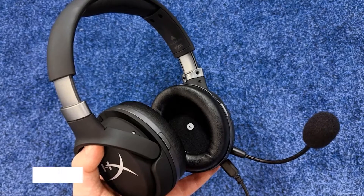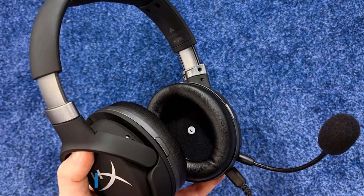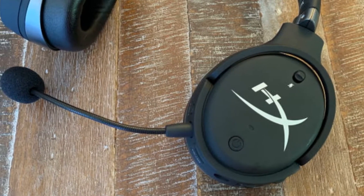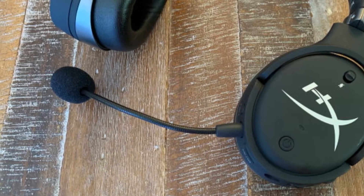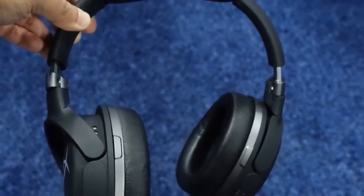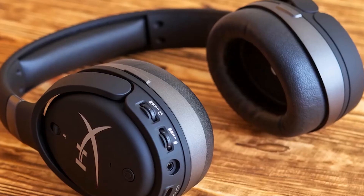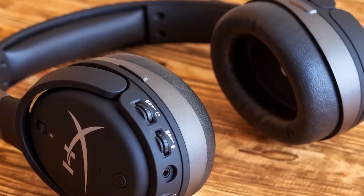Moving on to number two, the HyperX Cloud Orbit S. This headset is an expensive one, but with the price comes a vast variety of premium features you won't find on their more affordable lineups. The Cloud Orbit S prides itself on audio performance with 3D immersive sound, Audeze planar magnetic drivers, and noise insulation. You are able to customize the sound settings with Audeze audio customization, and the headset tracks your head movement 1000 times per second to pinpoint sound delivery.